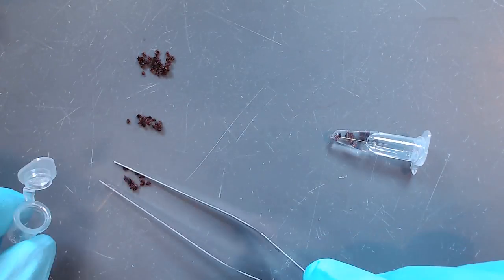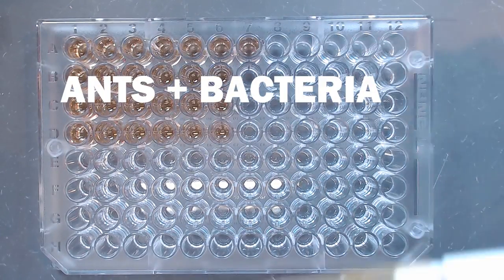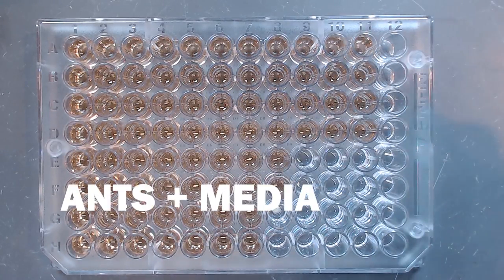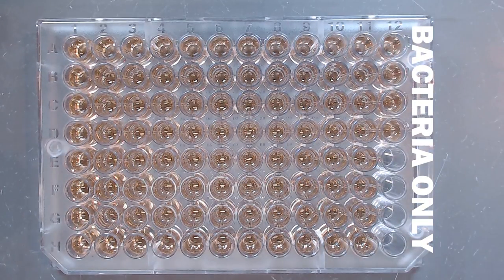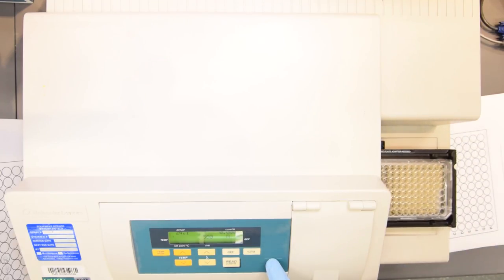We extracted the surface compounds by soaking them in a solvent for 24 hours. Next, we loaded a test plate with the ant extracts and live bacteria in a liquid culture. To monitor contamination, we loaded another set of wells with just ant extract in our culture media. Finally, we loaded bacteria on their own to get uninhibited growth curves. We incubated the plate and measured bacterial growth over 24 hours.